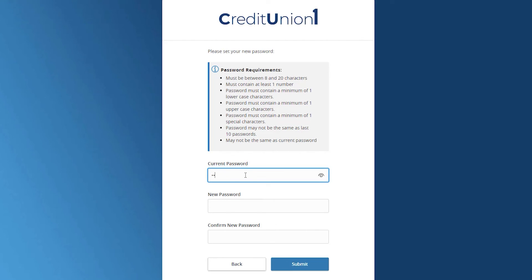Enter your temporary password, followed by a new password that you would like to use. Re-enter it in the Confirm New Password field and click Submit.